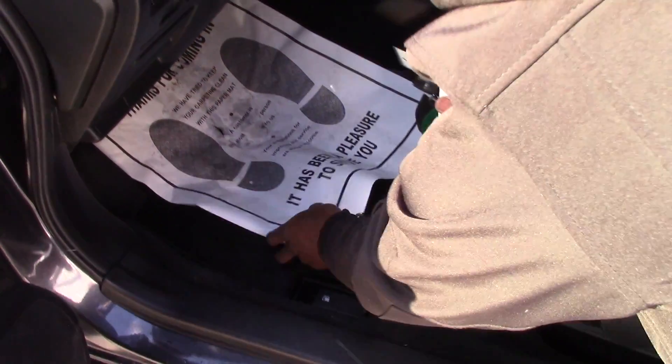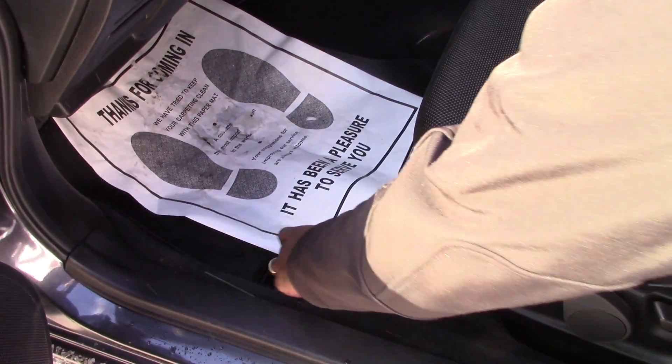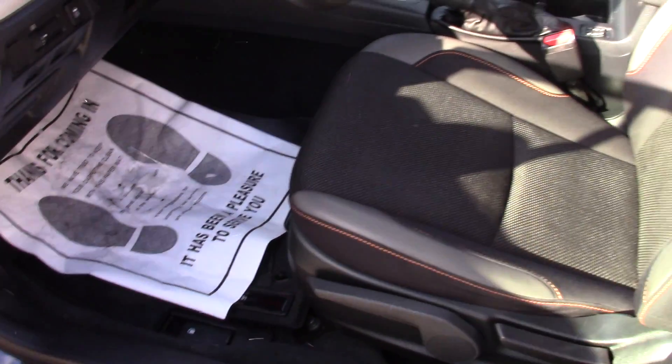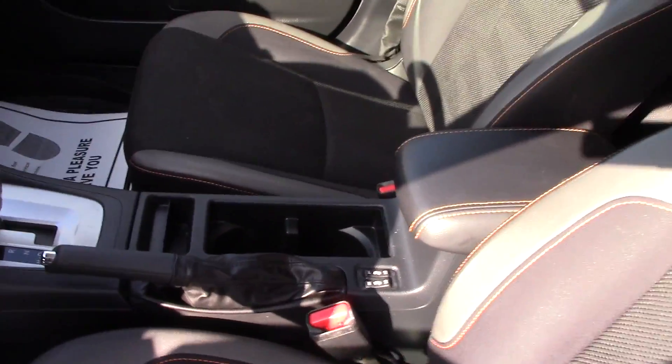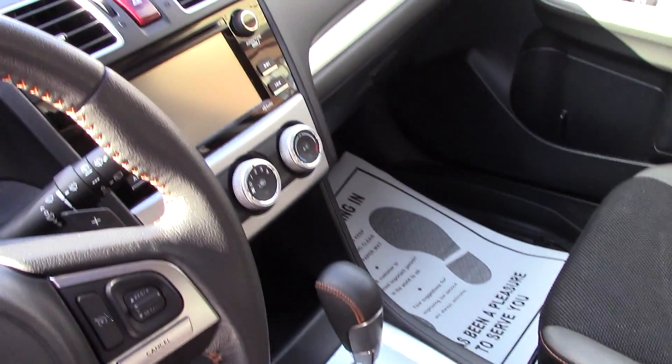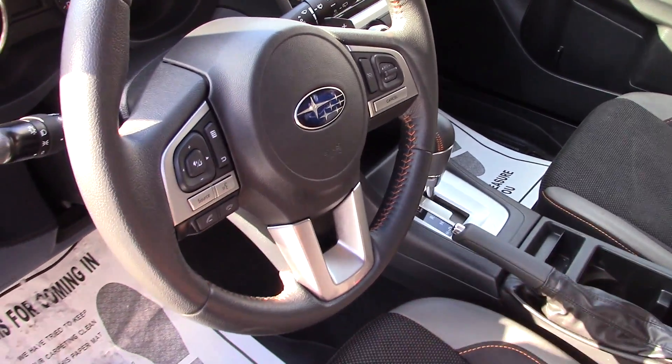The vehicle also comes with front heated seats and cup holders. You have CarPlay on your phone and audio controls on the steering wheel, a backup camera, and a moonroof.